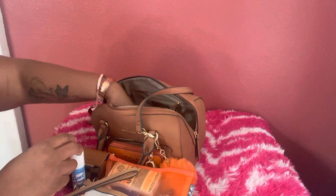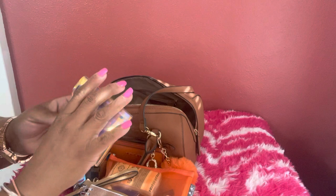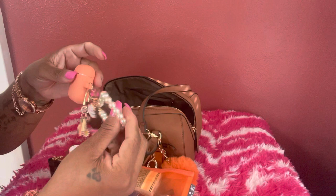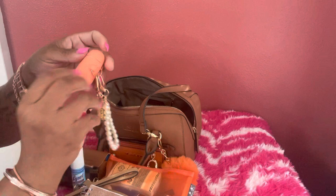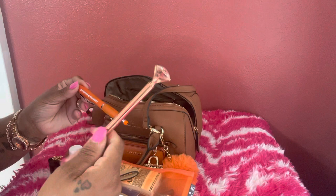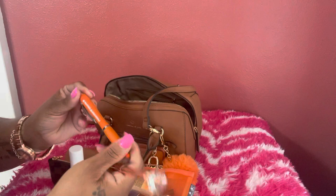I have a gold sparkly notebook — y'all know how I feel about my notebooks. I have my driver's license and concealed carry card in a little clear pouch. In the back slit pocket I have my AirPods, a little pearl wristlet, and a charm with a peach on it. Lastly, I have two pins: one in rose gold and one orange pin that says 'Forever Brianna.'